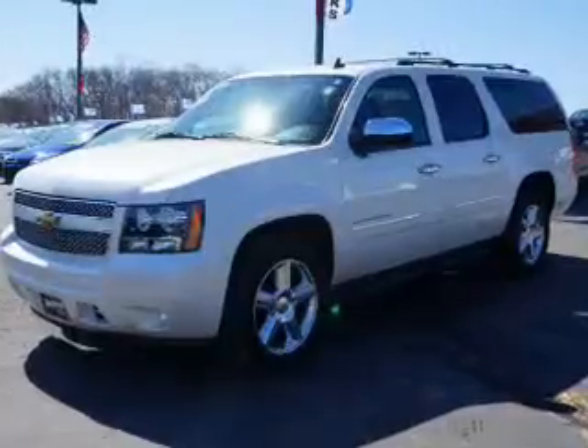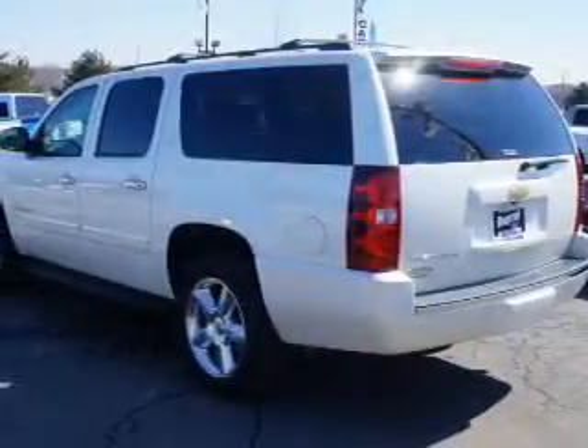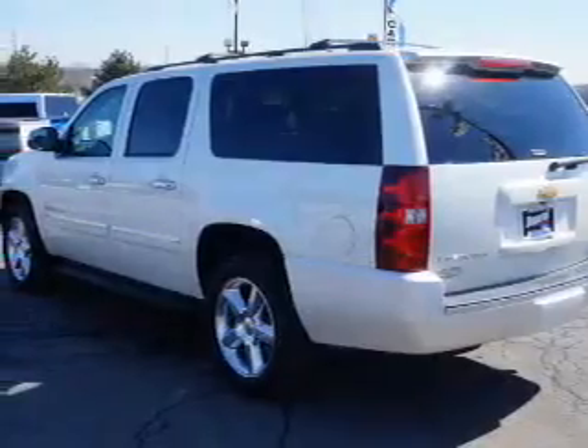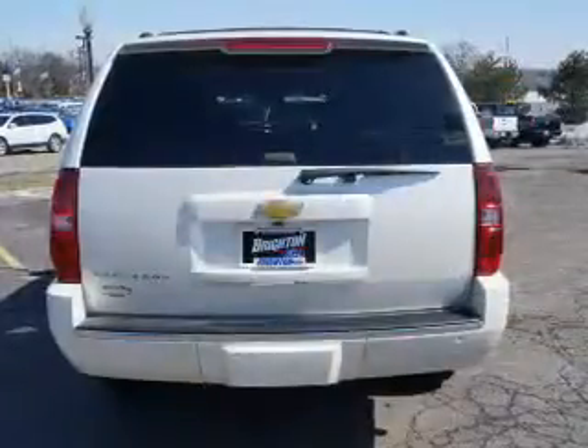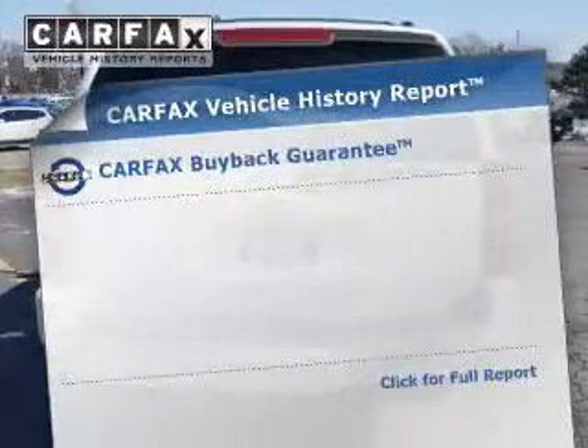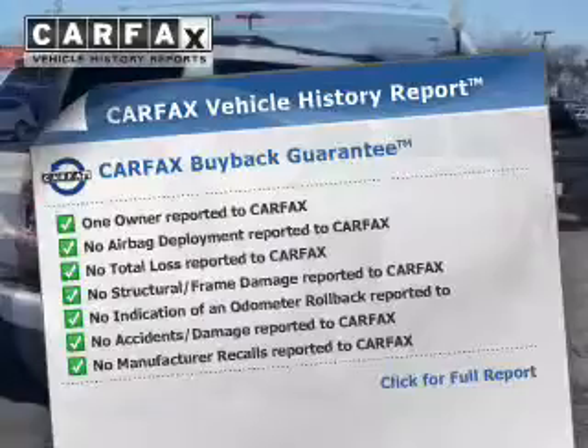Reach your destination effortlessly with the GPS navigation. Get advanced listening benefits from the premium sound system. Brake safely with the anti-lock braking system. Memory settings are one of the many features. Know the history on this ride and greatly reduce your buying risk with the included Carfax Vehicle History Report.